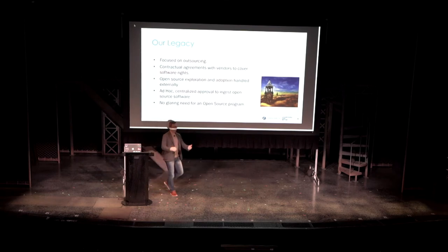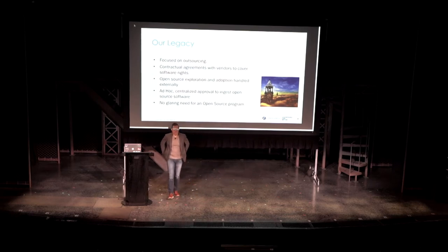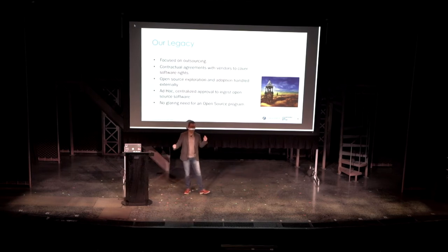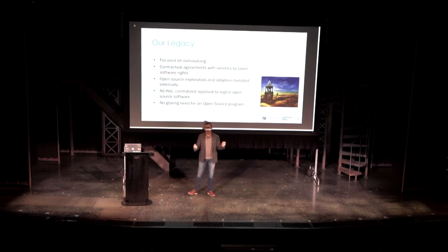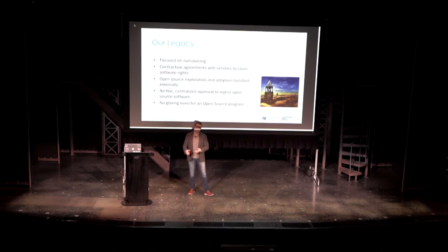How many of you are in a Fortune 200-ish company? Fortune 500-ish? How many of you actually outsource a significant amount of your IT to whoever your favorite company out there is? Not many of them, so that may be an interesting perspective. Our legacy is that similar to any Fortune 100 company, we outsourced a significant amount of our development effort to favorite vendors. What that means is that a lot of both exploration and adoption of open source technology was actually being outsourced as well.